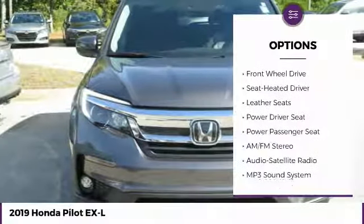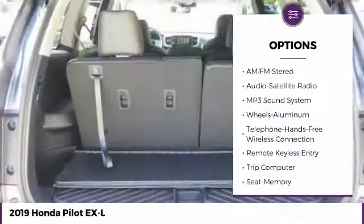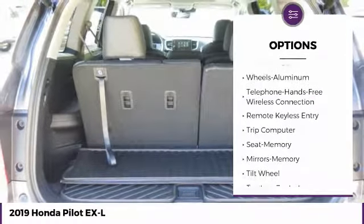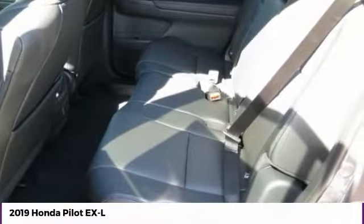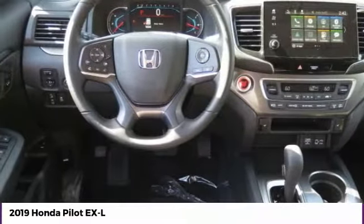Anti-lock braking system, power passenger seat, traction control, moonroof, Bluetooth wireless data link for hands-free phone, air conditioning, home link garage door opener, power steering, cruise control, aluminum wheels.